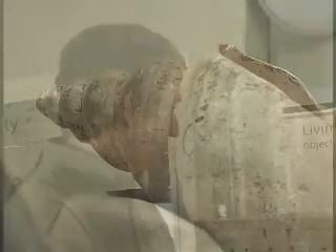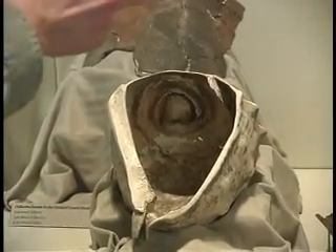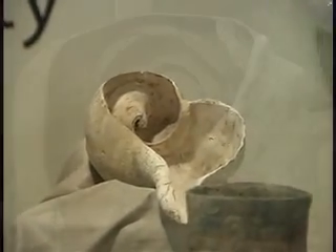Both of these are examples of Hopewell culture artifacts. The one in the front is from the Ater Mound in Ross County, and the one in the back is from the Hopewell Mound group, actually Mound No. 2, and that Hopewell Mound group is also in Ross County.